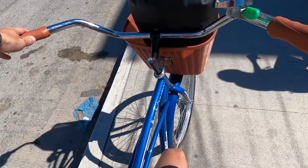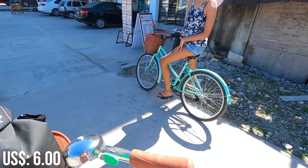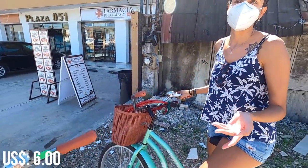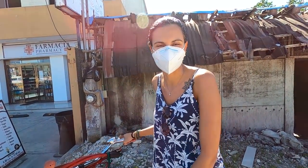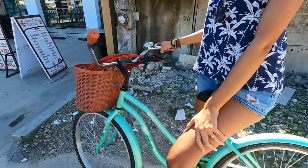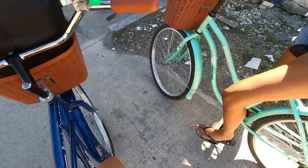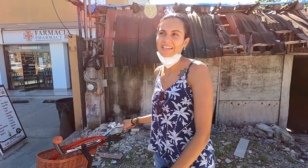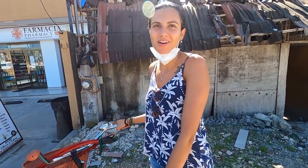We just picked up two bicycles here in the center of Tulum — funny little ones, they don't even have brakes, I think you have to pedal backwards. It was 120 pesos for 24 hours. We went to another place yesterday and it was 250 for 24 hours, so we got a good deal. It also comes with a basket. This is basically how everybody gets around Tulum because the taxis are a bit expensive. We're going to the beach now — it takes around 20 minutes.